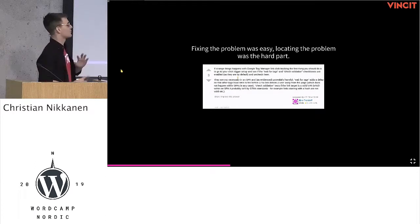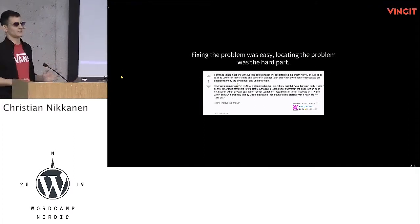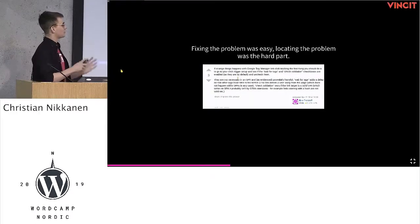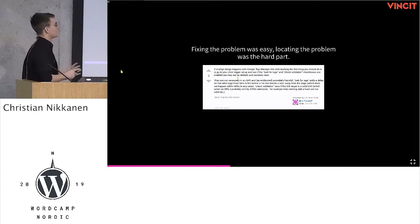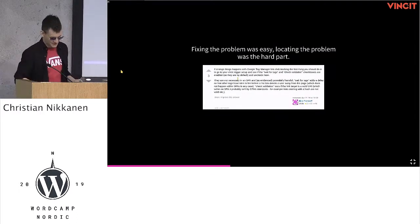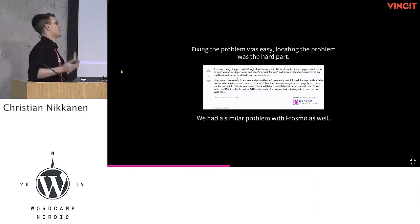It was Google Tag Manager, and after that it was pretty easy to fix. In this Stack Overflow answer, the main catch is: if you have triggers with 'wait for tags' and 'check validation' checkboxes, you have to uncheck them — these are unnecessary and even harmful in single-page applications. What these do in traditional web pages is abort the page transition, send data to Google, then restart the request. For us, it tried to abort the request, didn't succeed, so the page went where it went and then reloaded. On a Galaxy Trend, you'd have to wait 30 seconds for each link click. We had a similar issue with Frosmo as well — trackers don't work really well with single-page applications.